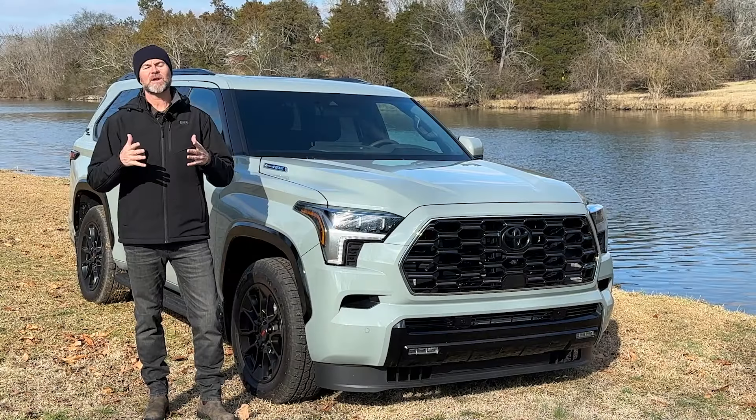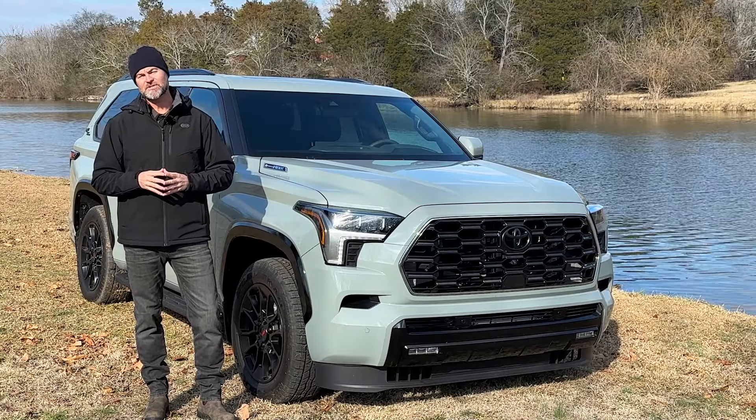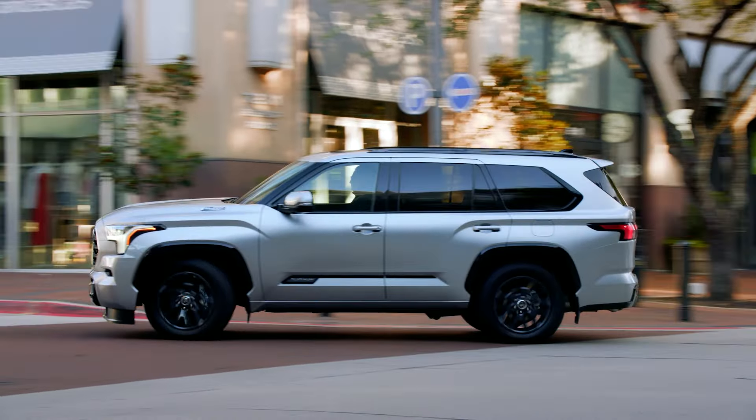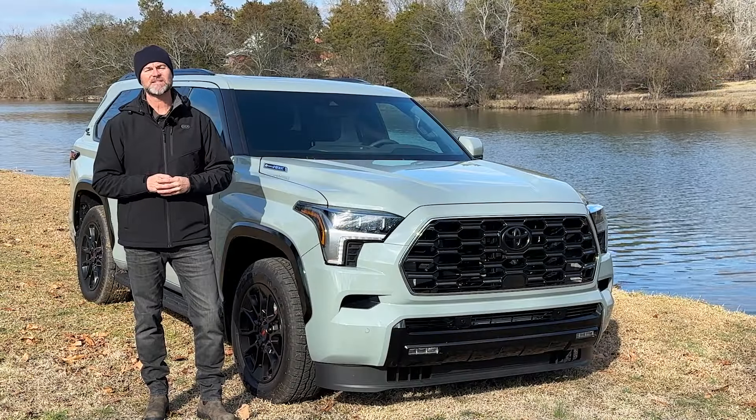Considering a hybrid? Then you're going to want to check out the 2024 Toyota Sequoia i-Force Max. This has their twin-turbocharged V6 mated with a hybrid motor, and gets up to 24 miles per gallon. Starting price right around $61,000.